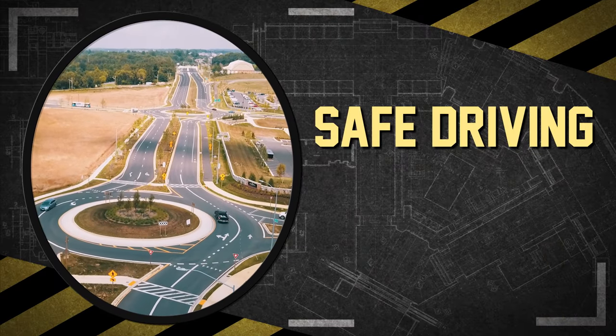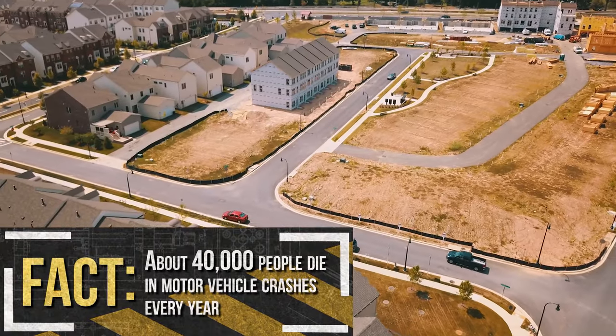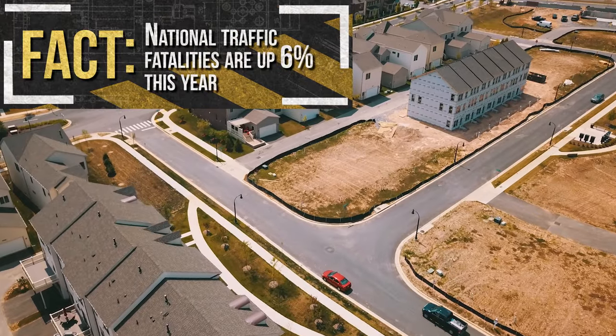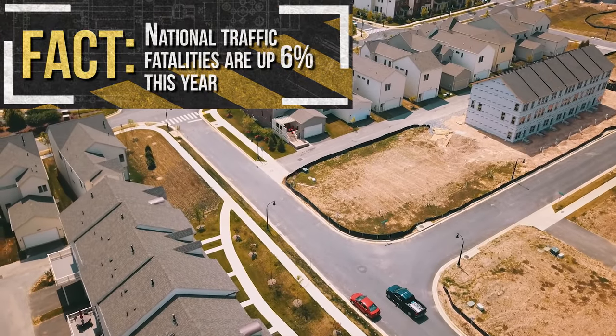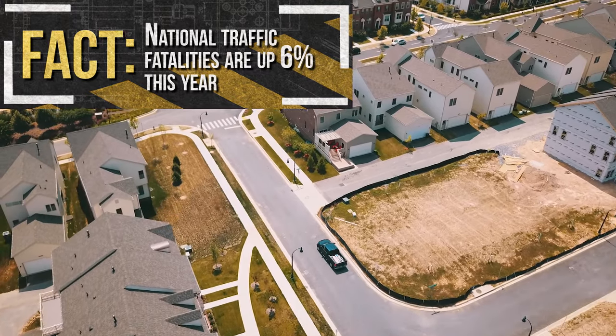Traffic accidents are the leading cause of on-the-job fatalities in America. About 40,000 people die in motor vehicle crashes each year. With automobile fatality trends increasing, it's important to understand the dangers of driving and how to safely commute to and from work each day.